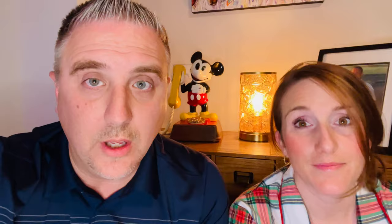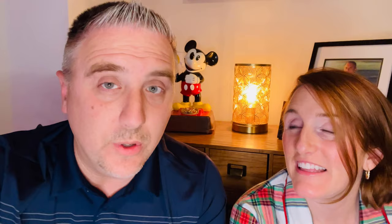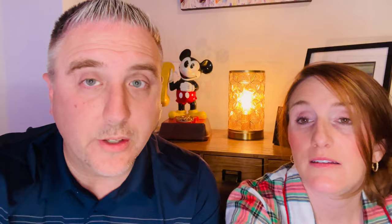Number two on the list is North Beach Resort and Villas. It is fancy and pretty — the price is up there, but they do have deals throughout the year. They have a variety of places to stay: townhomes, one-bedroom flats, and towers with oceanfront options right on the beach. They've got great pools and all that kind of stuff too. North Beach is really nice.